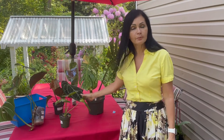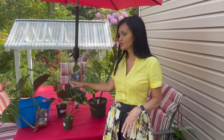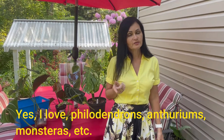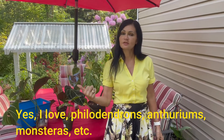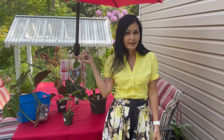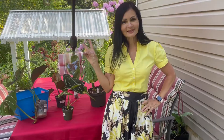Thank you guys again for taking your time to look at my videos. I am adding to my collection — you guys know I love philodendrons. Thank you for watching, and I hope you enjoyed this video. Please give me a thumbs up if you enjoyed it, don't forget to subscribe, follow me on Instagram at 'Not Afraid to Garden' where I'll be posting these beautiful babies. I'll see you guys on the next one — peace!